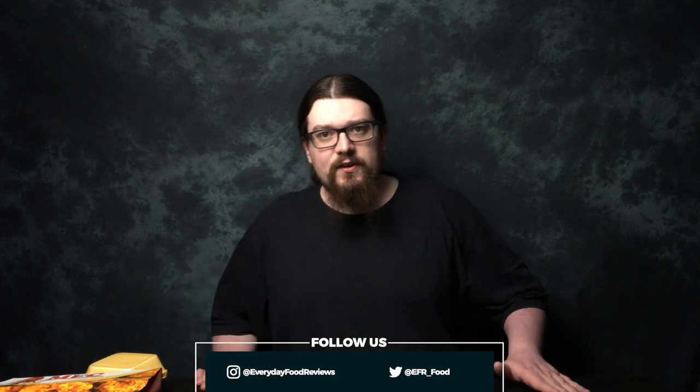Hello everyone, I'm Sean and this is Everyday Food Reviews. Today I've got a quick video on Dixie Chicken on Smithdown Road. I ordered this from Deliveroo and I've got a loaded box with three hot wings, chicken burger, cider beans, a portion of fries and a can of Dr Pepper. I also ordered a side of barbecue wings because I remember they actually used to be good.